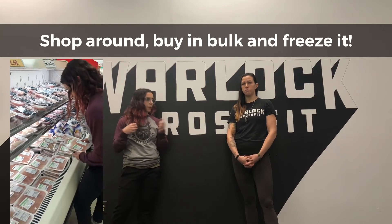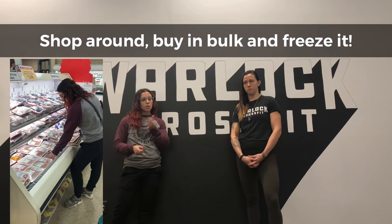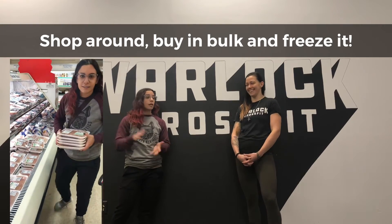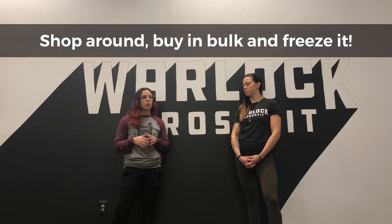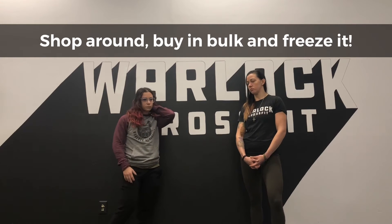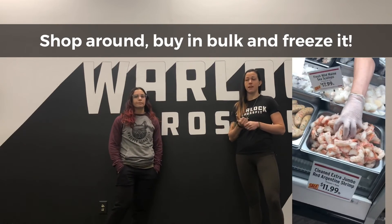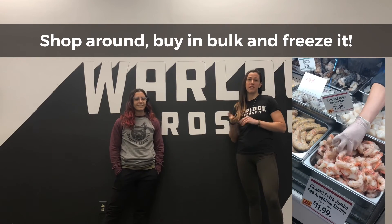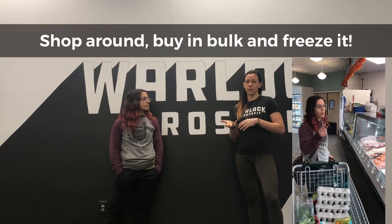I also shop around for grass-fed ground beef and chicken. At Adams today it was on sale, so I buy a bunch and stick them in my freezer, because they're not always on sale and it's something we eat weekly. Same thing for seafood — I'm a huge seafood fan. I love red Argentine shrimp, so whenever that's on sale at Adams I buy at least two pounds of it. Those are frozen but also a great source of protein.